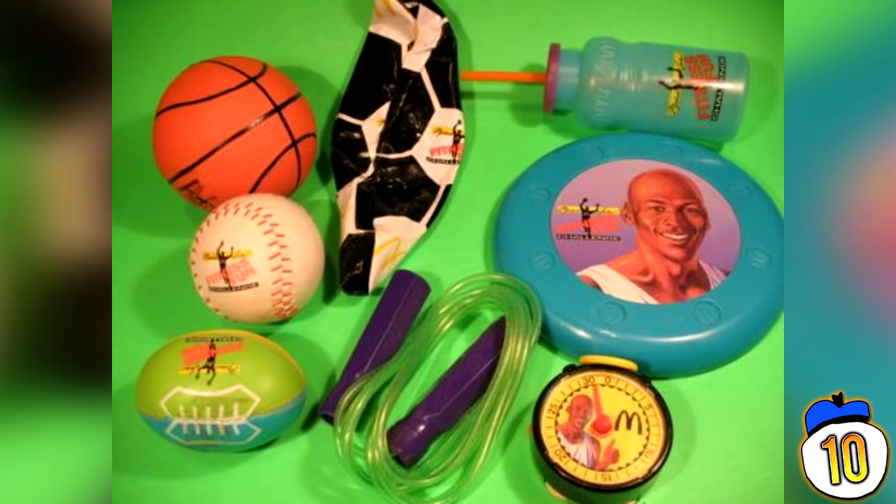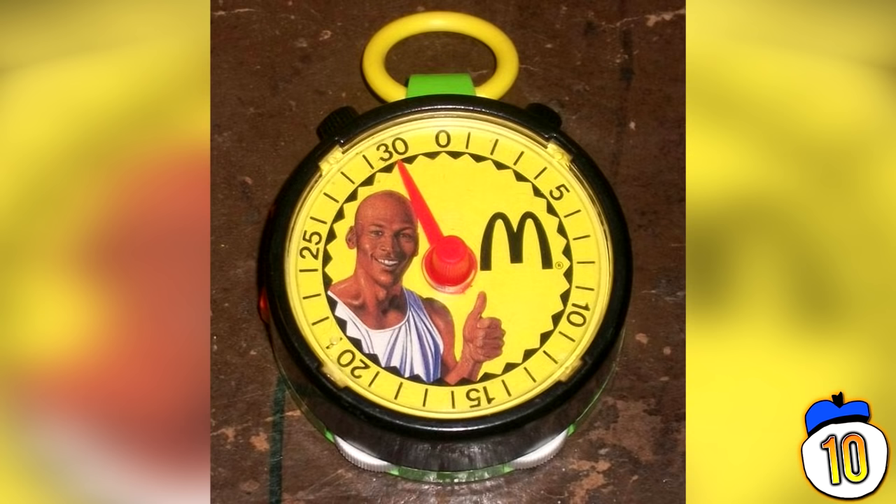#10 – Michael Jordan Fitness Fun Range. McDonald's has a long history of responding to health critics with lazily conceived health promotions. This Michael Jordan Fitness Fun Happy Meals promotion was one of many examples. In 1991, the restaurant offered cheap plastic skipping ropes, plush balls, water bottles and stopwatches with the basketball superstar's likeness in an attempt to shed the company's unhealthy image.